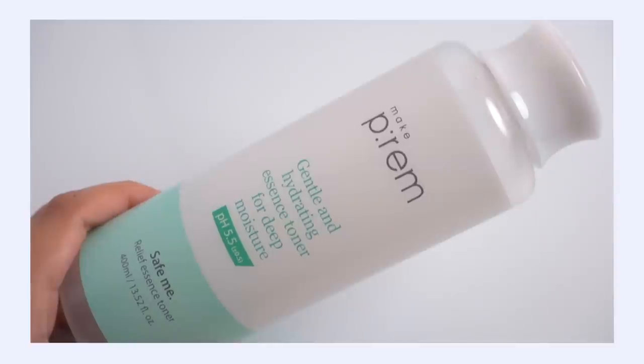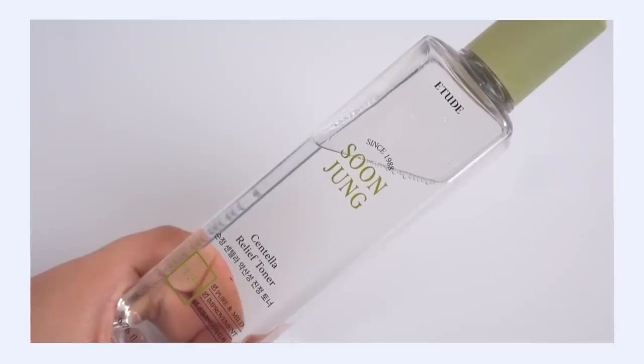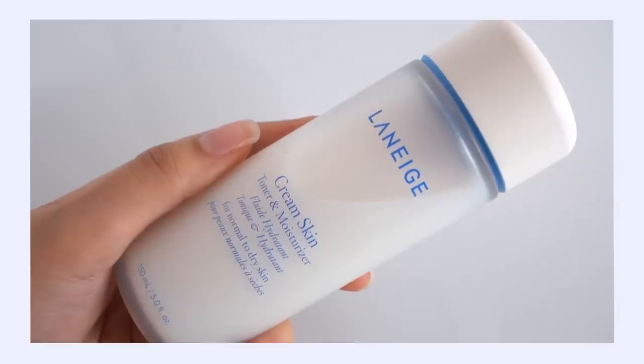If you feel like you need more hydration in your skin — maybe you have a lot of dehydration causing irritation — focus on hydrating toners that don't contain brightening ingredients or exfoliants. Some favorites of mine include the Make Prime Essence Toner and the Soon Jung Centella Relief Toner. If your skin really responds to moisture when it's feeling irritated, like it feels very dry and itchy, you may like the Dr. Serical Vegan Kombucha Tea Essence or the Laneige Cream Skin Refiner.